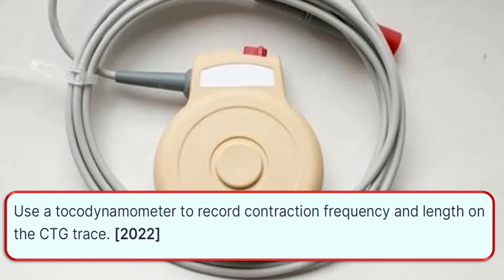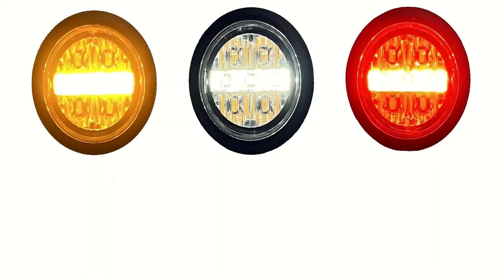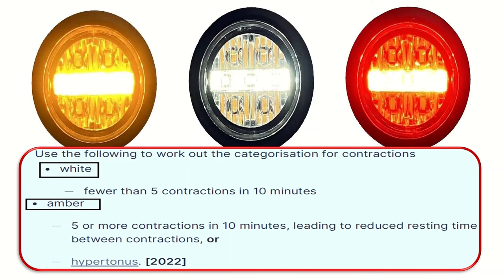Use a tocodynamometer to record contraction frequency and the length of the CTG trace. When we have fewer than 5 contractions in 10 minutes, we label it as green. When we have 5 or more contractions in 10 minutes leading to reduced resting time between contractions or hypertonus, we label it as amber.